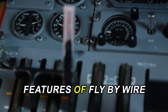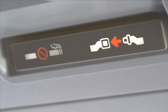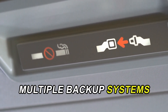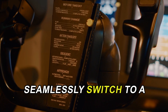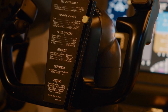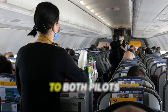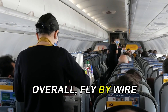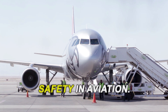One of the standout features of fly-by-wire technology is its emphasis on safety and reliability. Modern aircraft equipped with this system have multiple backup systems in place. If one component fails, the system can seamlessly switch to a redundant backup, ensuring that the pilot retains control. This redundancy is crucial for maintaining safety in the event of a malfunction, providing peace of mind to both pilots and passengers alike. Overall, fly-by-wire technology not only enhances performance, but also prioritizes safety in aviation.